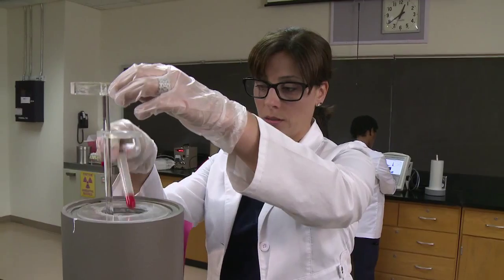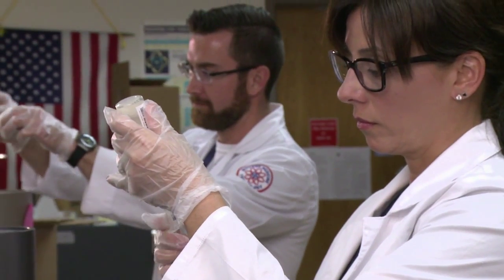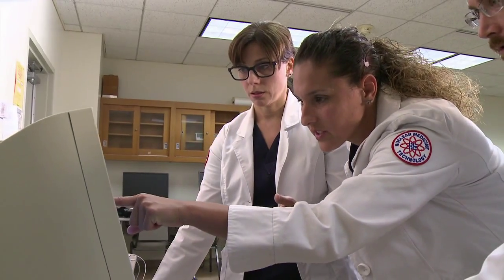Hi, my name is Jennifer Older. I am in the nuclear medicine technology program. What attracted me to nuclear medicine was the fact that the technology was so advanced and you got to work with people.